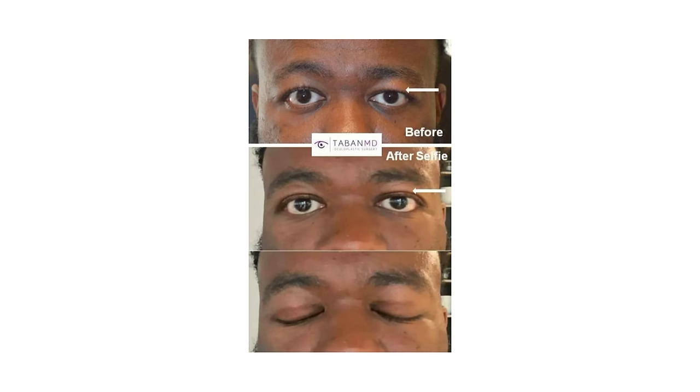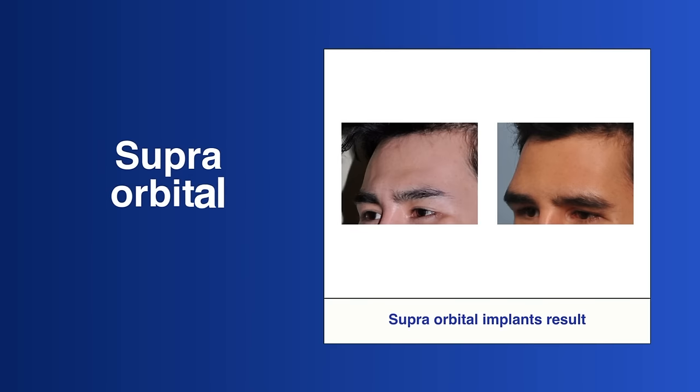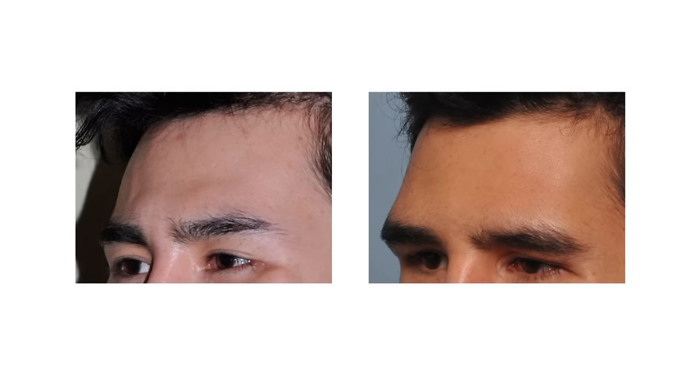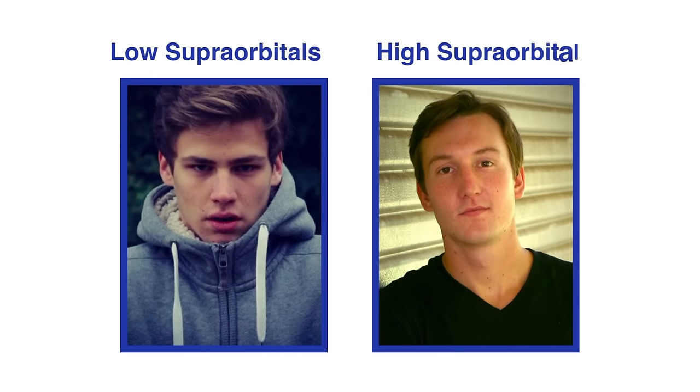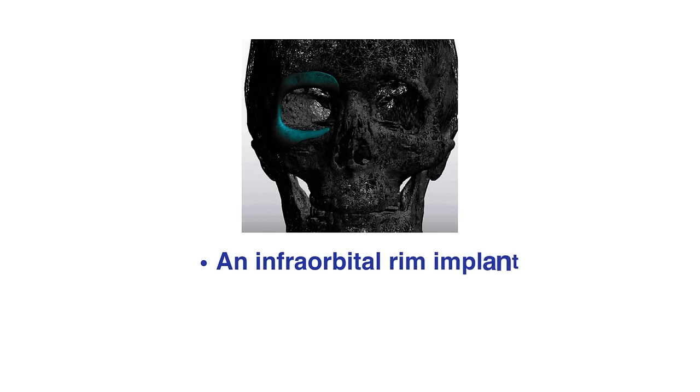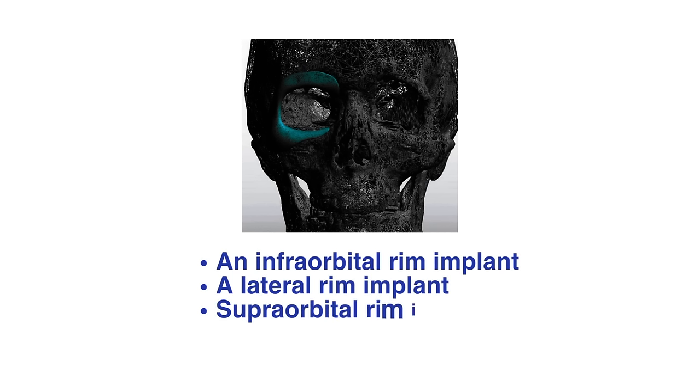Upper blepharoplasty: a surgeon may suggest blepharoplasty, a procedure that can repair droopy eyelids. Excessive amounts of fat, muscle, and skin are commonly removed during this treatment to achieve the hunter eye shape. Supra-orbital implants: another way to fix UEE would be to get a supra-orbital (below the brow ridge) implant. It will last forever unless it triggers an infection. Given that it is a one-of-a-kind 3D-printed implant, the cost of the procedure cannot be less than $10,000. This implant combines an infra-orbital rim implant, a lateral rim implant, and a supra-orbital rim implant to fix the UEE.